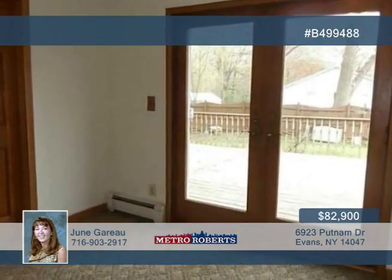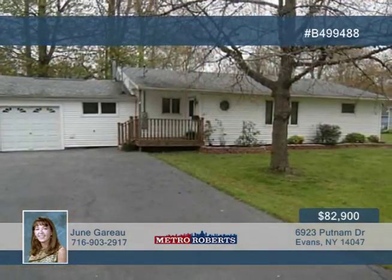It's very nicely landscaped, too. June Guerrero is ready to schedule your tour, so call today.